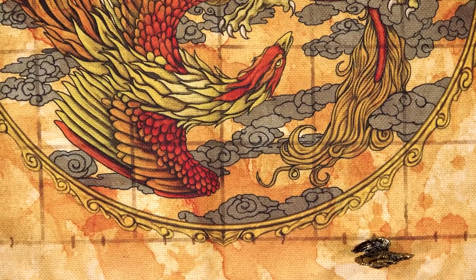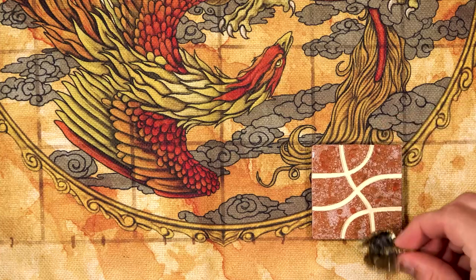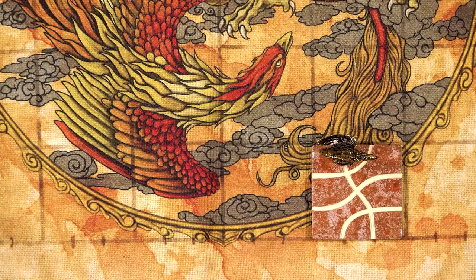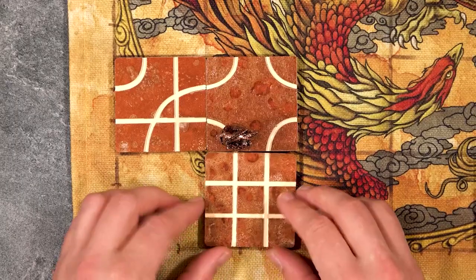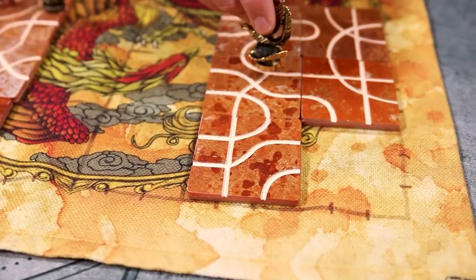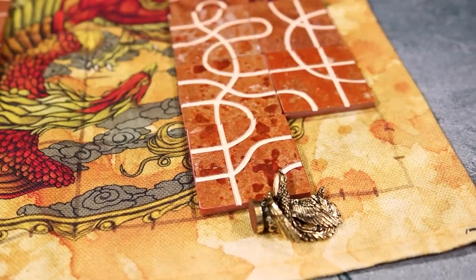On their turn, the active player will select a path tile from their hand and place it on the open space ahead of their pawn in any configuration they'd like. Their pawn will then continue down the path that has just been created. Players may never willingly connect the path they are on to the edge of the board unless they have no other choice. If a player's pawn ever reaches the edge of the board, they will leave their path and be eliminated from the game.